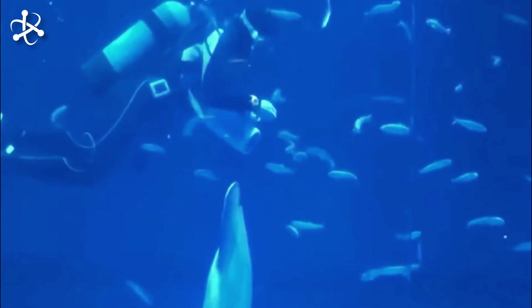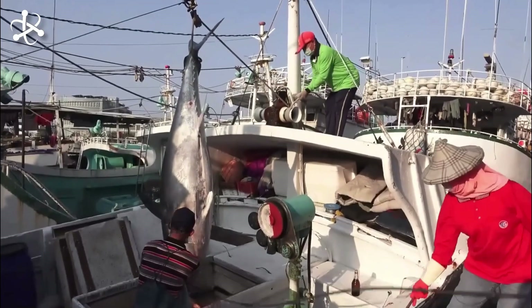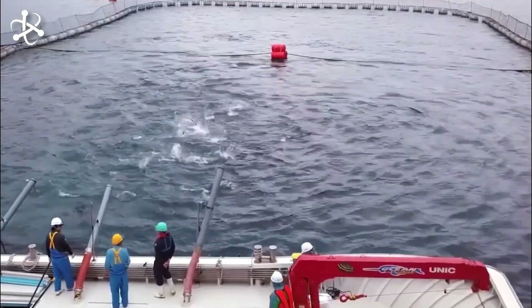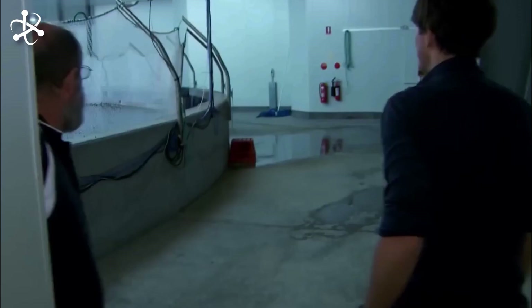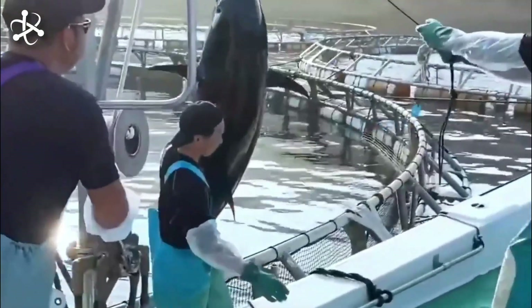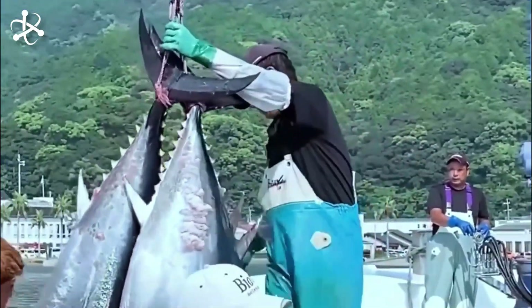As juvenile tuna grow, they are periodically graded and sorted based on size to prevent overcrowding and ensure uniform growth. This process allows farmers to optimize space utilization and maximize the growth potential of each fish. The duration of the juvenile growth stage varies depending on factors such as species, environmental conditions, and farming practices. Proper management and care during this stage are essential for achieving optimal growth rates, maximizing production efficiency, and ensuring the sustainability of the aquaculture operation.